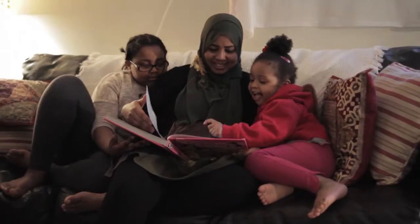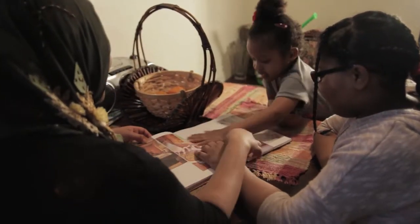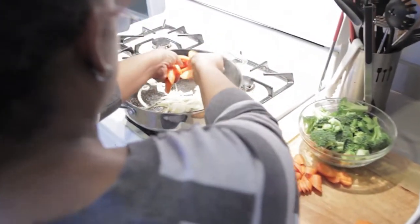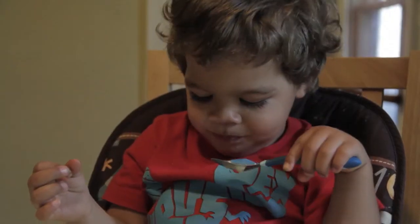Home. For most of us, it's our favorite place to be. It's where we relax after a hard day at work. Home is for family, food, and fun. Whether you rent or own your home, home is where we like to be.